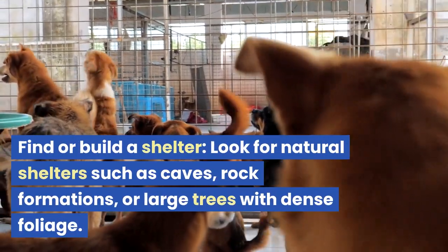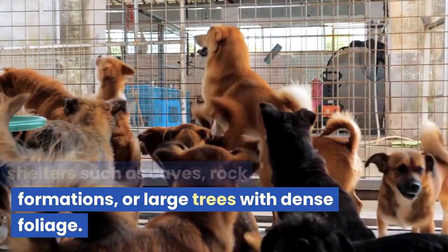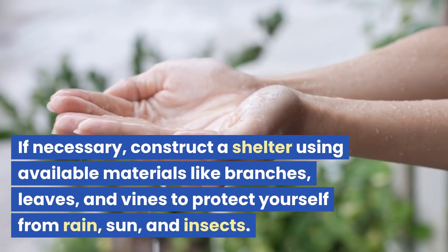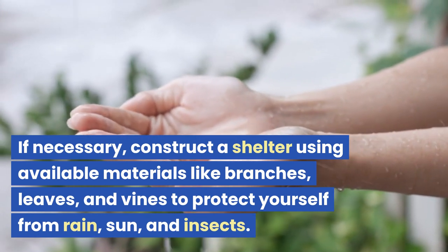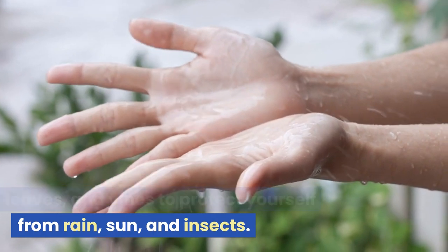Find or build a shelter. Look for natural shelters such as caves, rock formations, or large trees with dense foliage. If necessary, construct a shelter using available materials like branches, leaves, and vines to protect yourself from rain, sun, and insects.